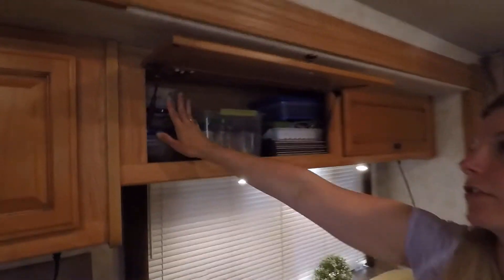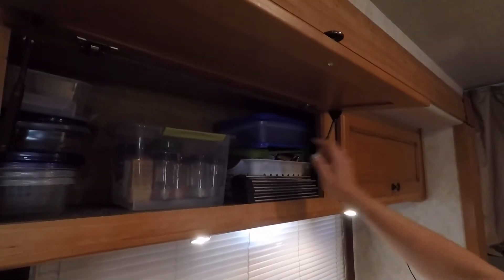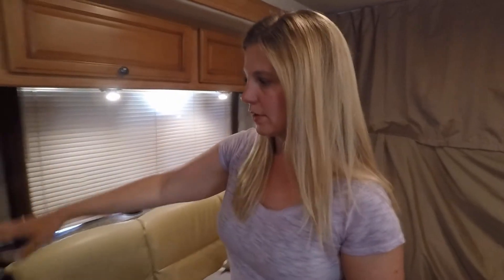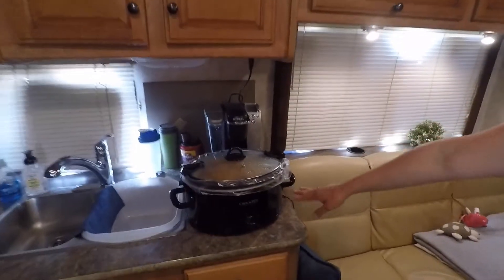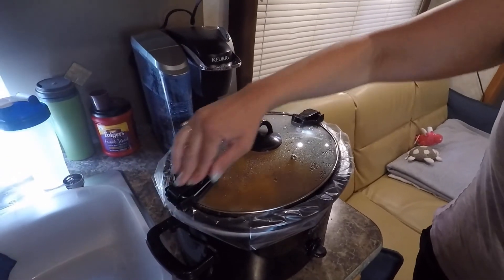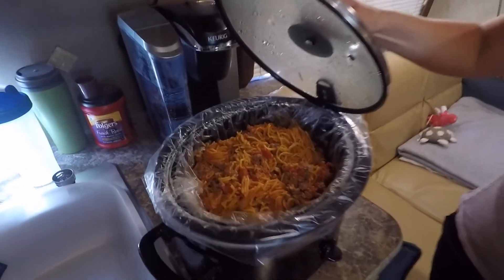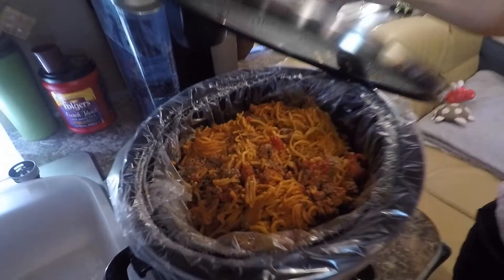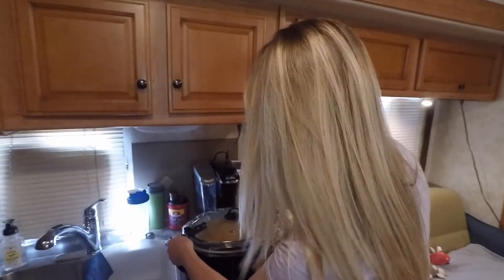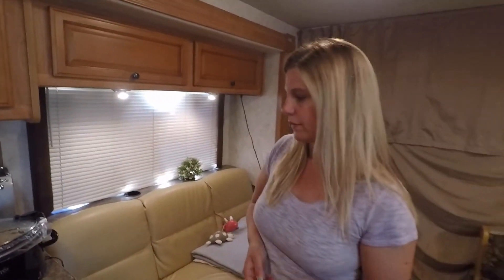Over here we've got extra Tupperware, spices, and then this has some more spices and nuts and stuff like that. As I was saying, I've been using the crock pot — this is the first time I made spaghetti in it and it's turned out pretty good. We are leaving here tomorrow. We went ahead and cooked food even though we're going out tonight, so that we'll have food tomorrow for lunch or dinner and won't have to worry about making anything.